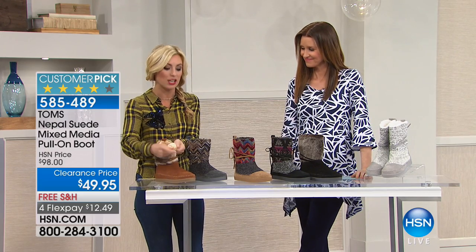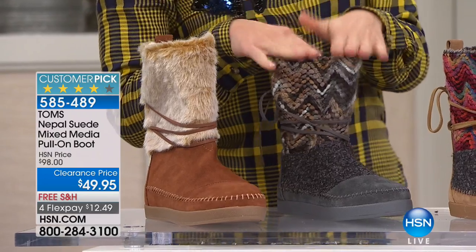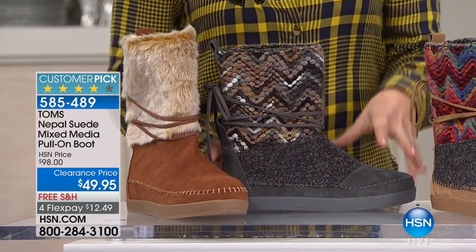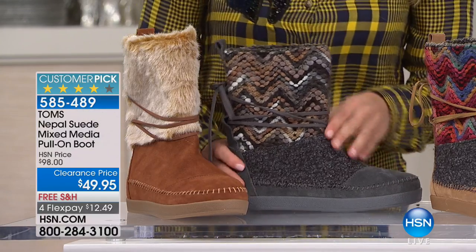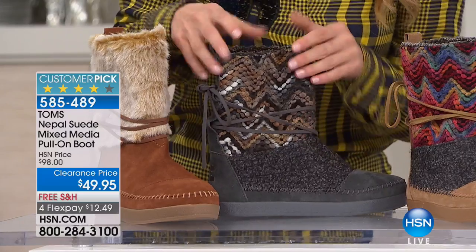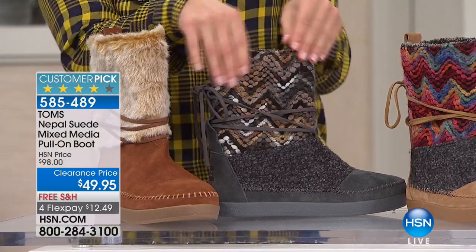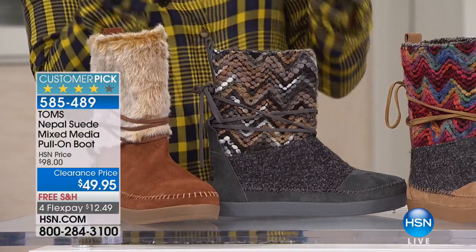Then this one's really unique — this is the HSN exclusive color. I love the neutrality here. This is going to be the toffee with gray multi. You can see this mixed media with the suede asymmetrical from the front, and then having these two different knits as well as the chevron zigzag giving you those tans and grays. It feels very classy — it's a classy boot in this version.